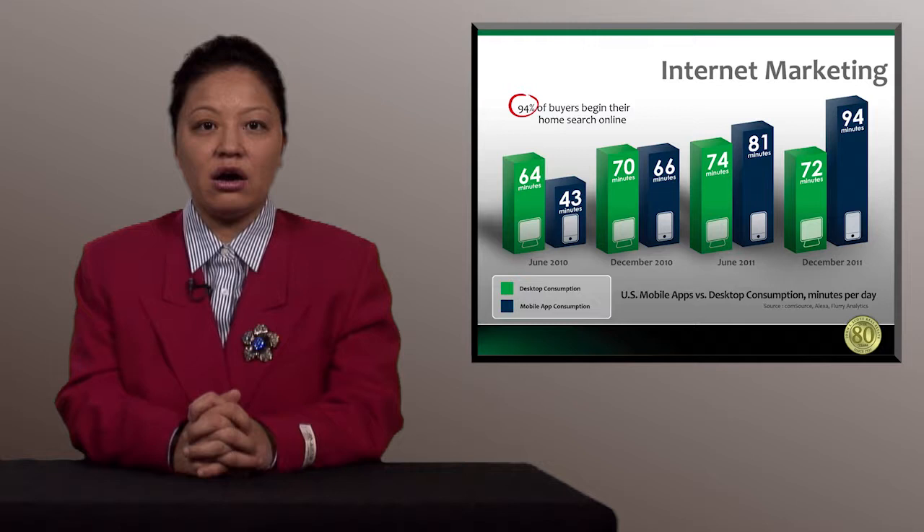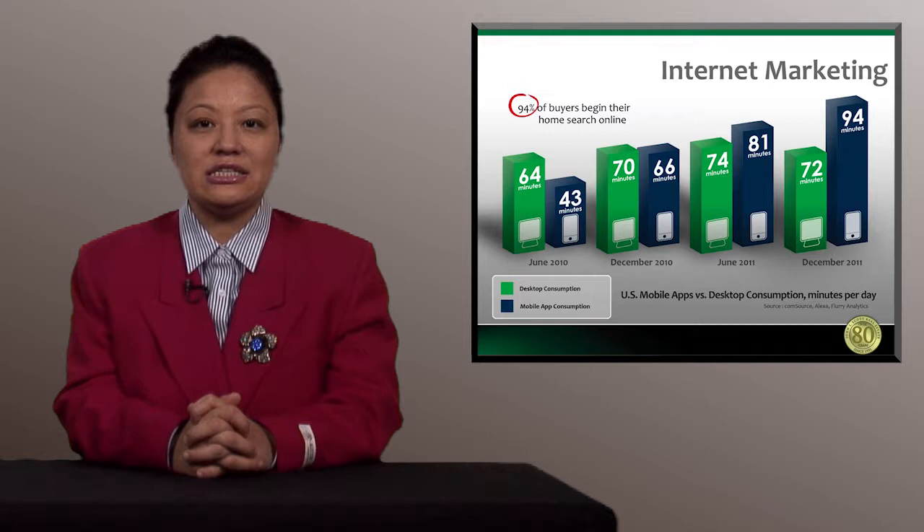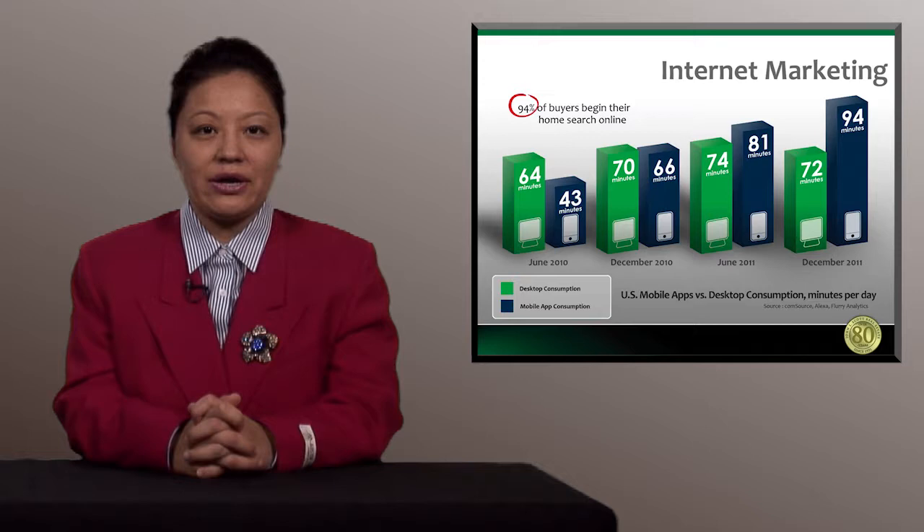We know that 94% of all buyers view properties online before they decide to drive by or see the inside of the home. In fact, 78% of all buyers drive by a home that they have seen online. Also, we know that buyers are spending more time on their mobile apps and on their desktops. So the John L. Scott mobile app 2.0 is a very easy-to-use tool for both buyers and sellers, and it is free to download.